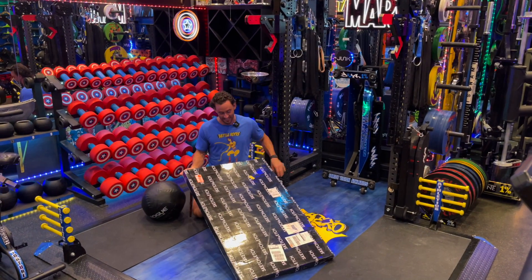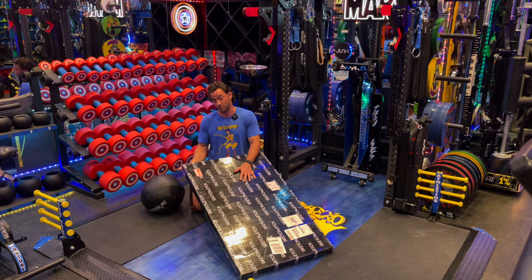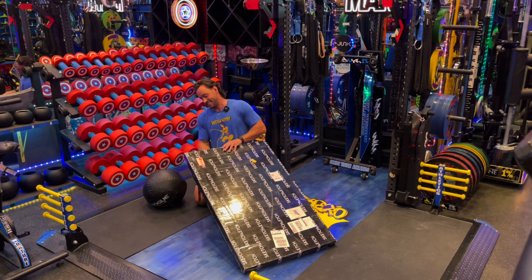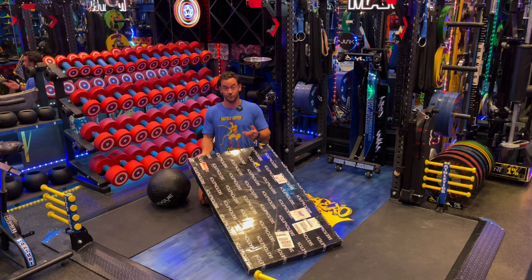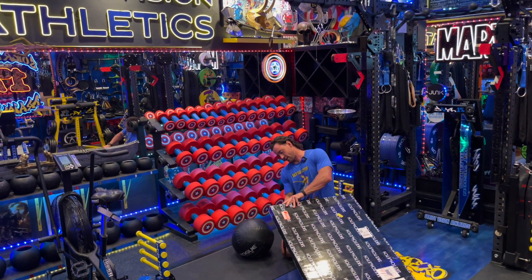What's up everybody, Brandon with Strict Vision Athletics. So this is the first official piece of the new podcast studio to arrive. This is our neon sign by Sketch and Etch. These guys are awesome. For reference, they did all of the neon signs that you see in the gym. That's their company.